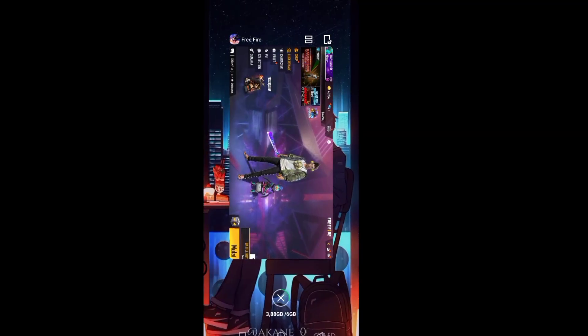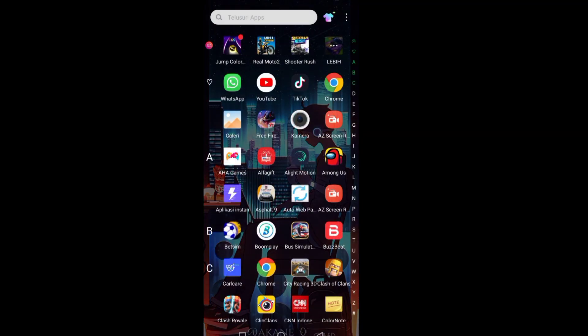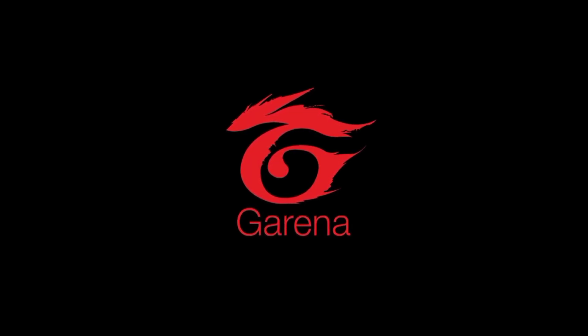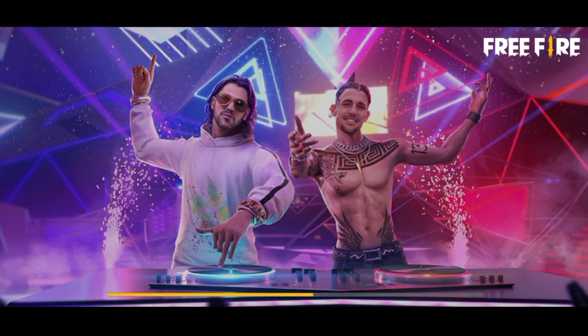Kita logout dulu ya, kita tutup Free Fire-nya dan kita buka lagi Free Fire-nya. Tunggu saja guys, ini bakal berhasil kode redeemnya karena sudah terbukti. Sabar, ini lagi loading.